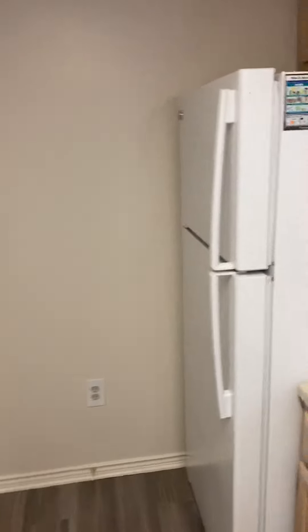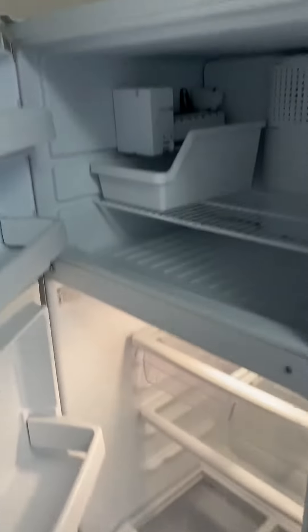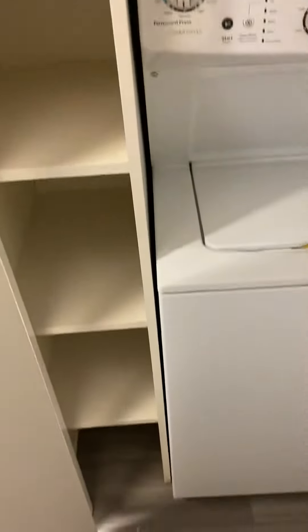Here is your fridge — all fridges do come with an ice maker. Across from the fridge you're going to have your full-size stackable washer and dryer, with shelving units on the side as well.